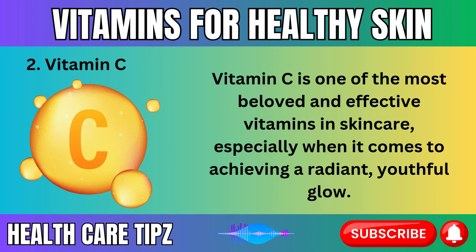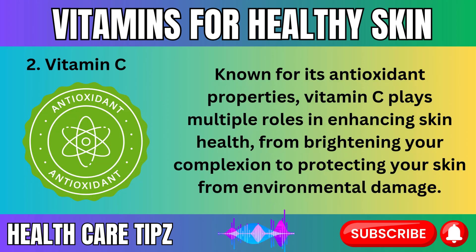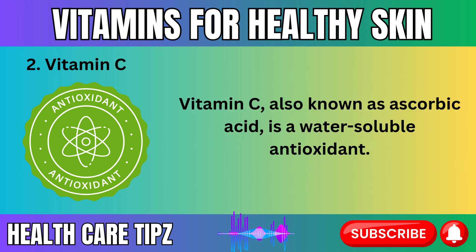Vitamin C is one of the most beloved and effective vitamins in skincare, especially when it comes to achieving a radiant, youthful glow. Known for its antioxidant properties, vitamin C plays multiple roles in enhancing skin health, from brightening your complexion to protecting your skin from environmental damage. Vitamin C, also known as ascorbic acid, is a water-soluble antioxidant.